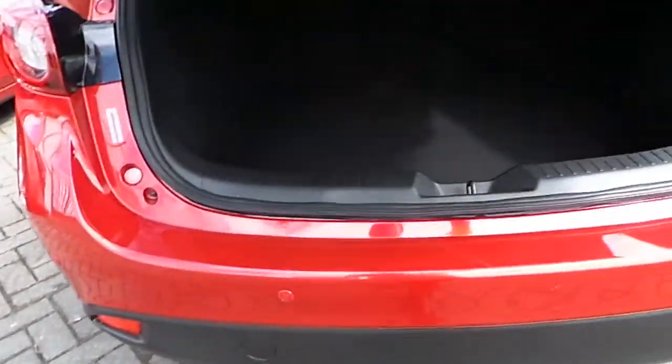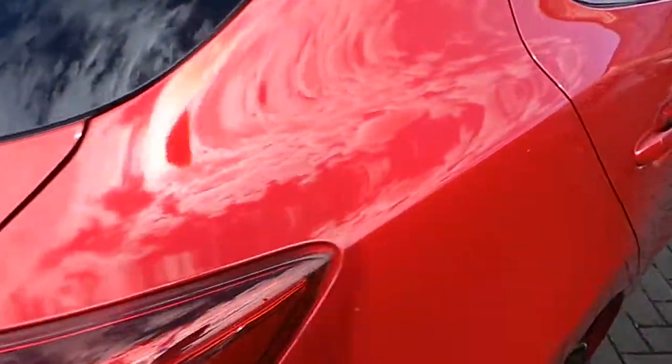We also have rear parking sensors which are located here. Inside there's plenty of space as you can see here, and the car is also equipped with an inflation kit. You can also fold down the seats fully flat to make the space even bigger by pressing these. It's fitted here with ISOFIX on both sides at the back, and we also have an armrest with two cup holders.